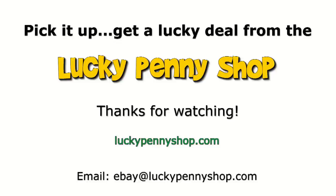Thanks for watching our eBay product video. And always remember, if you see a Lucky Penny, pick it up.